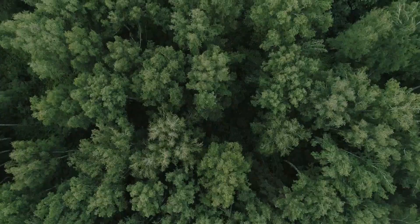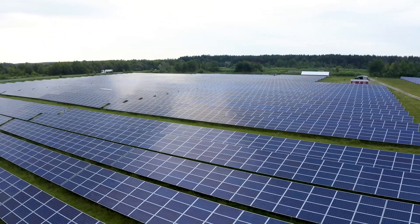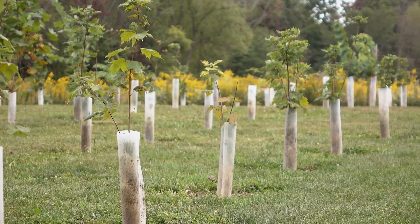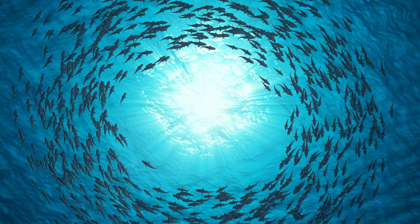Humans are land-based creatures, so it's not surprising that most of the solutions we've developed to address climate change are land-based solutions. One might wonder though, what would our solutions be with a different worldview?